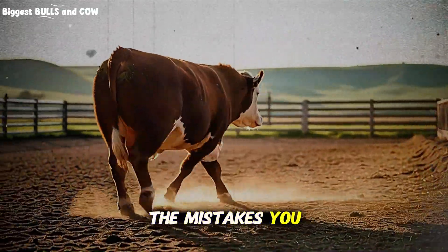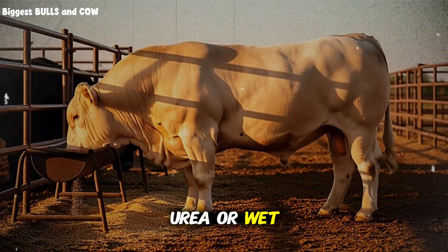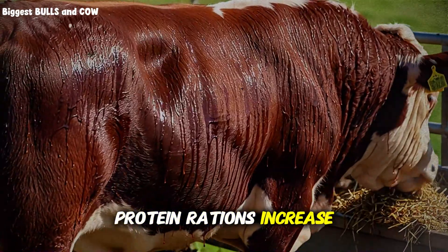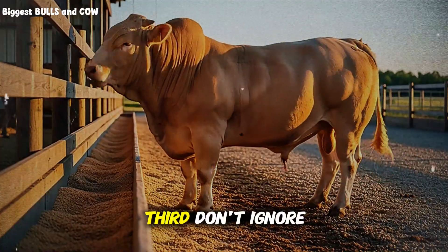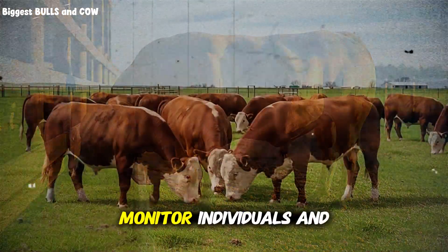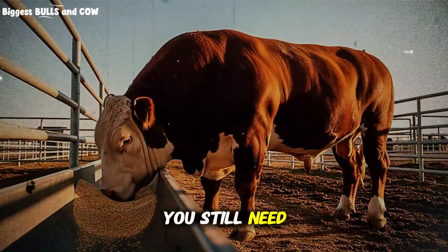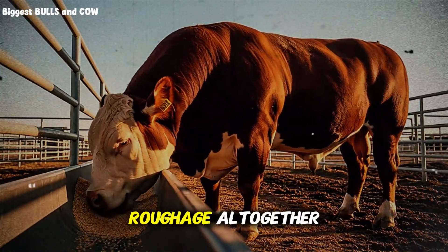What are the mistakes you need to avoid? First, don't skip the adaptation period — whether it's molasses, urea, or wet grains, introduce everything gradually. Second, don't forget about water: high molasses and high protein rations increase water intake requirements, so make sure clean, fresh water is available at all times. Third, don't ignore body condition scoring — not all cattle respond identically, so monitor individuals and adjust as needed. Fourth, don't assume this works without good quality forage as a base. You still need fiber for rumen health. This system enhances low-cost fiber; it doesn't replace the need for roughage altogether.